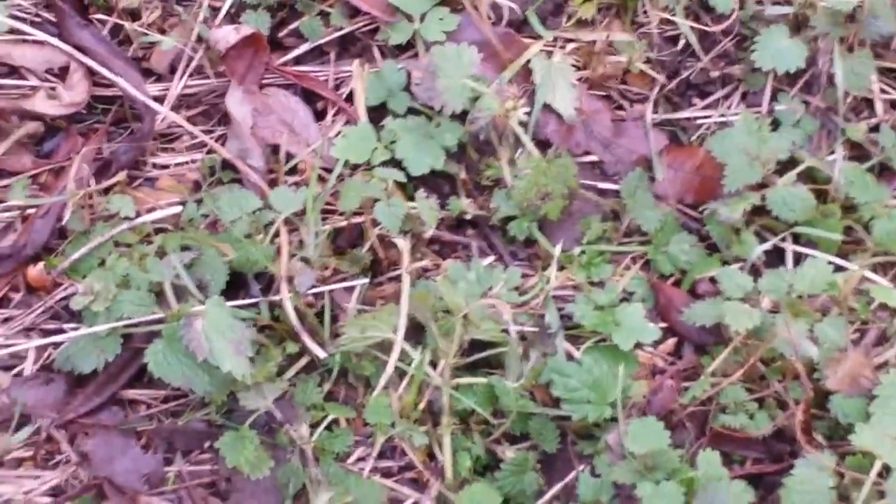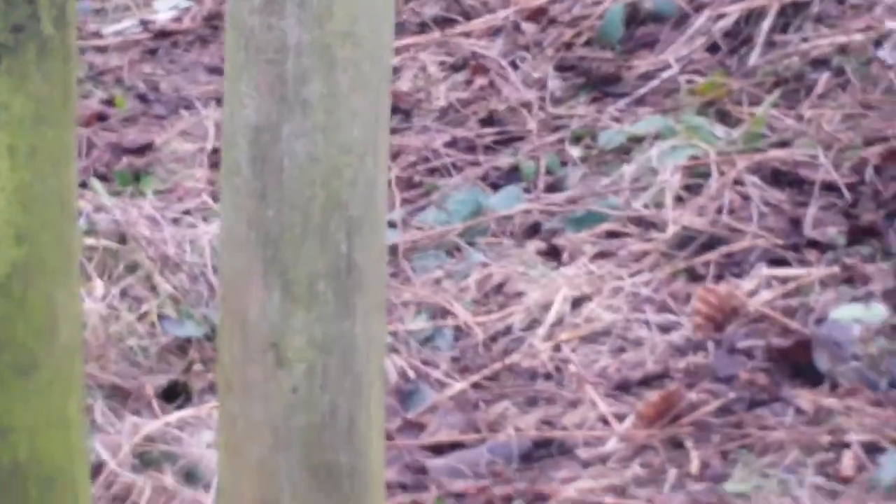Here's the nettle patch. They've cut it right back at the moment but they're coming through, so we've just been able to pick some of those for tea and soup.